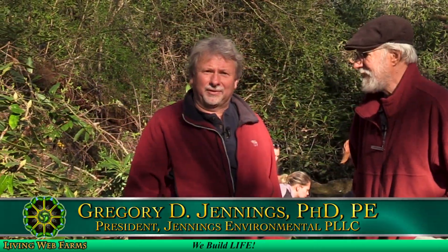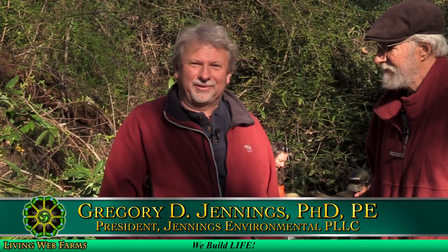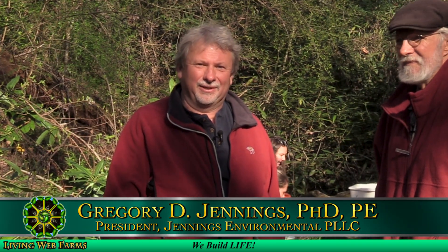I'm Greg Jennings and I'm an engineer who works on stream restoration and ecosystem improvements throughout North Carolina and surrounding states. One of the opportunities we have today is to talk to the landowners here at Living Web Farm about some potential stream restoration projects on the property. It's a great stream here — Foster Creek drains into Mills River — and the opportunities are really outstanding to do some ecosystem improvements.